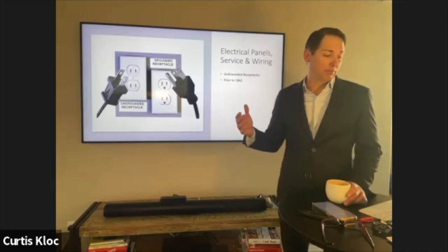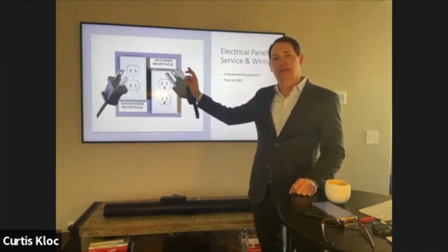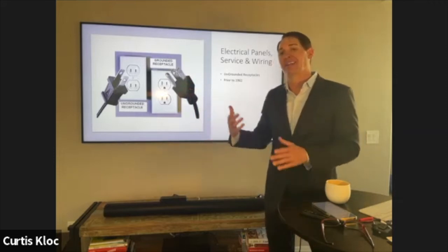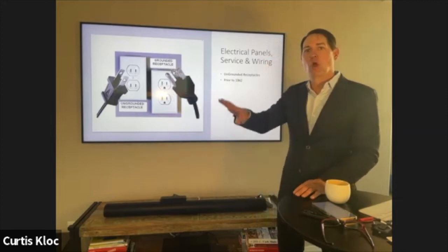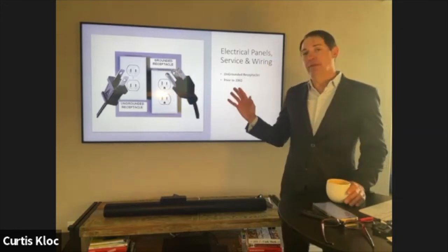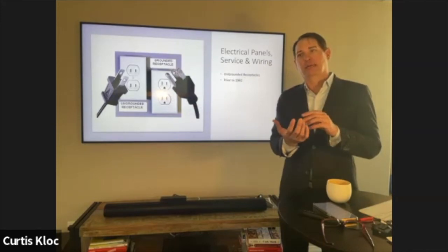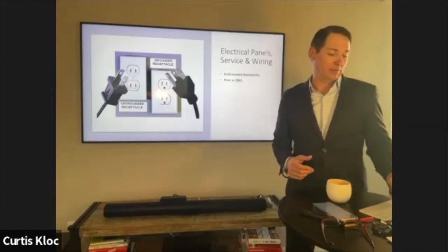In houses built before 1962, you may have ungrounded receptacles. A lot of people swap out two-pronged outlets for three-pronged outlets, which is actually more unsafe than just leaving the two-pronged ones. Our recommendation is to either go back to two-pronged outlets or run the required wiring to actually ground the outlet. Sometimes if the box holding the receptacle is metal, an electrician can ground right to that, which can save a bunch of money.